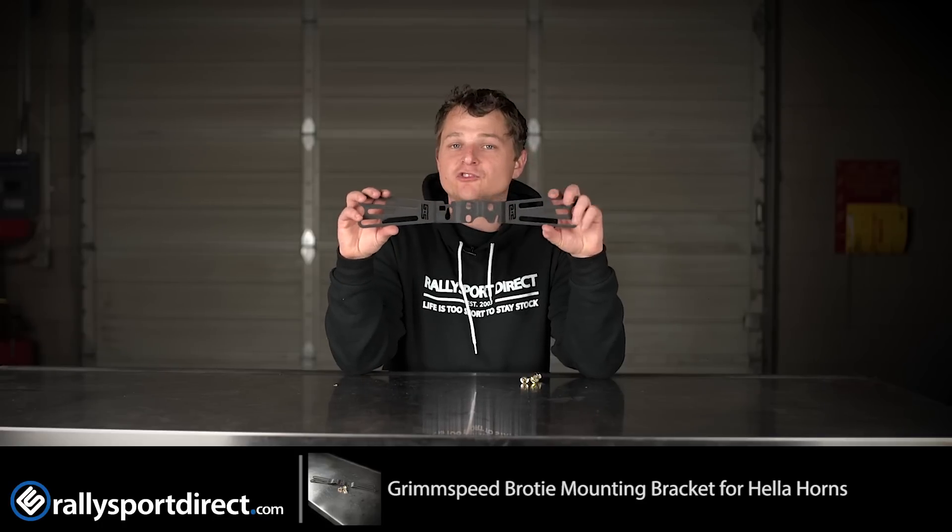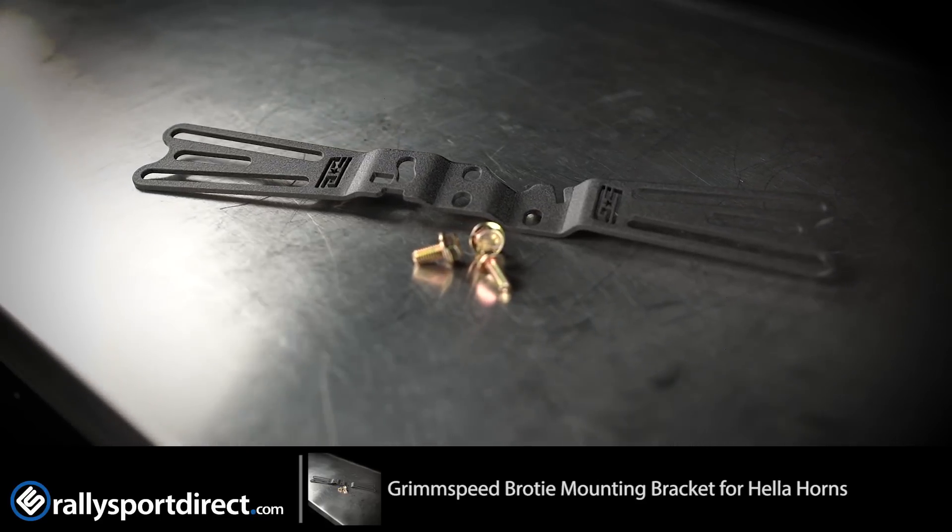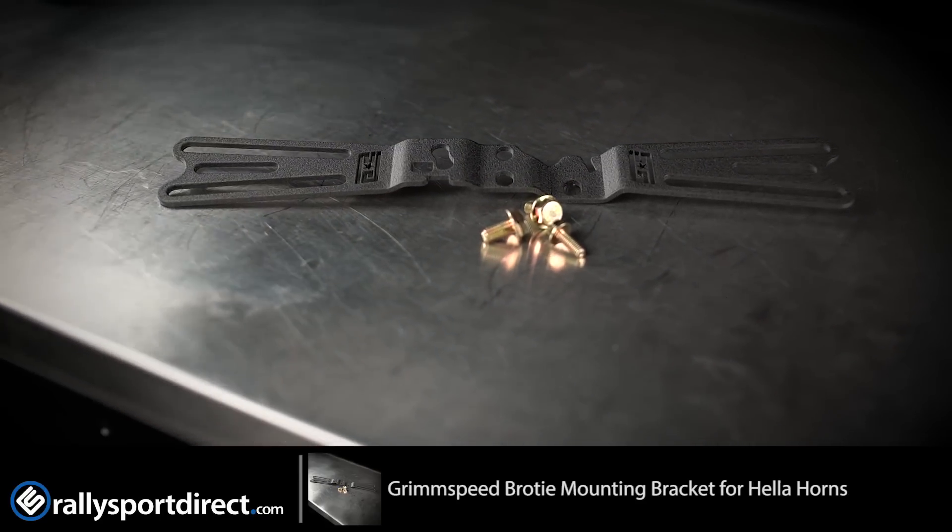It provides a good, secure mounting solution so they're not just hanging somewhere where you're trying to modify the OEM bracket to work with the Hellas. So it's just an incredible product all around.